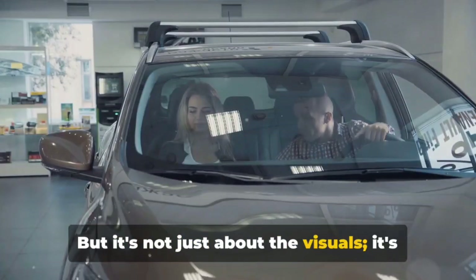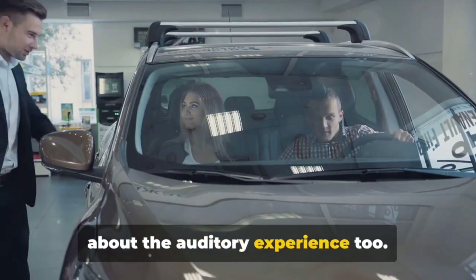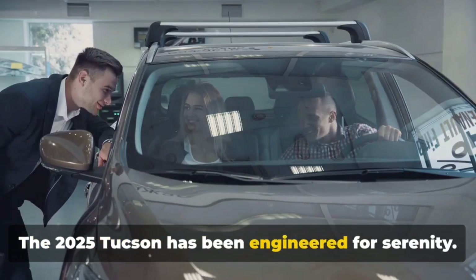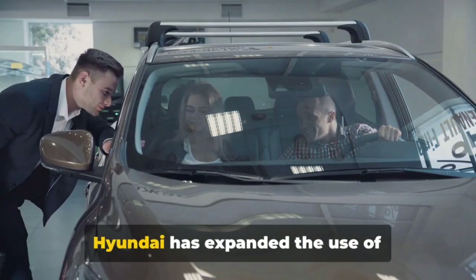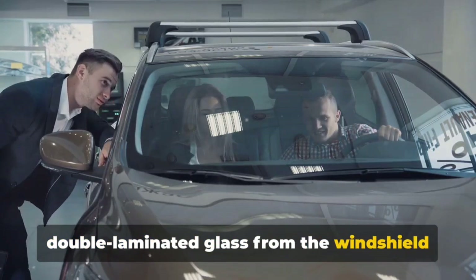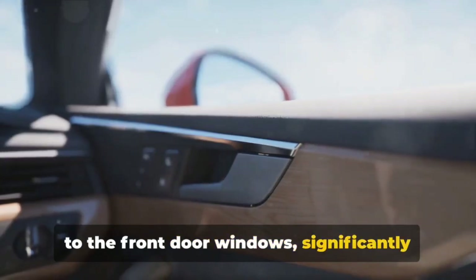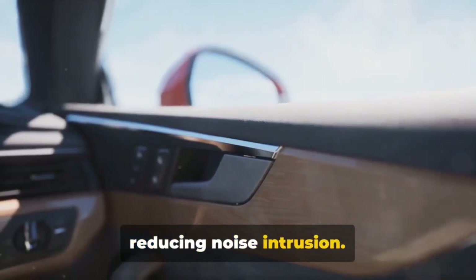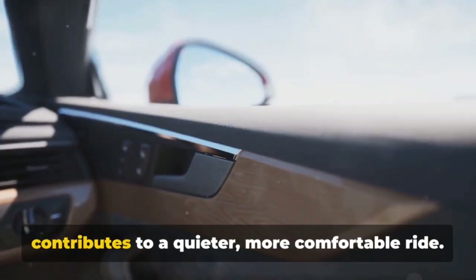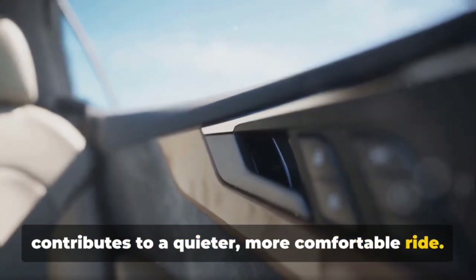But it's not just about the visuals — it's about the auditory experience too. The 2025 Tucson has been engineered for serenity. Hyundai has expanded the use of double laminated glass from the windshield to the front door windows, significantly reducing noise intrusion. Furthermore, additional noise insulation material in the front wheel guard contributes to a quieter, more comfortable ride.